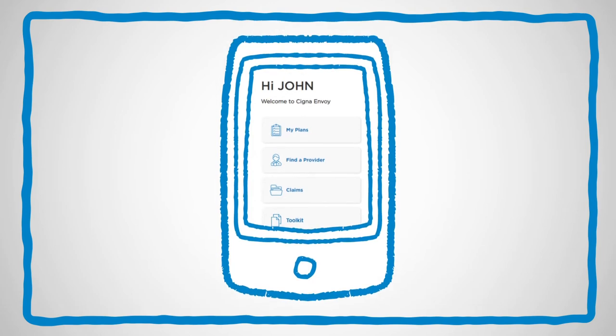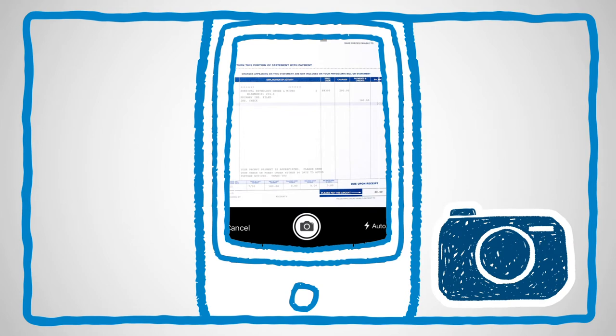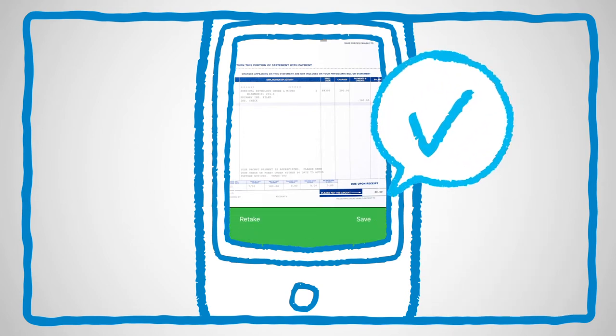To submit a claim using the Cigna Envoy app, use your phone to provide details and take a picture of your claim information. Then simply upload the images and choose Submit. You'll get a confirmation receipt once we receive your claim.